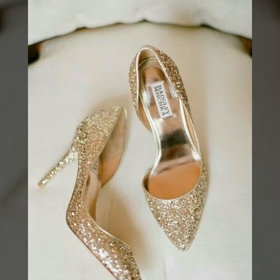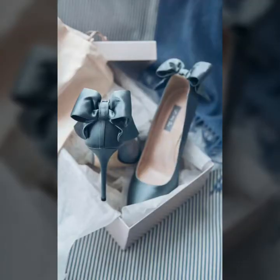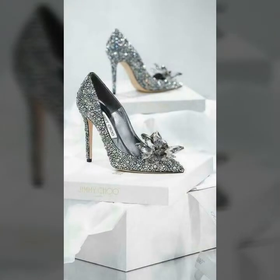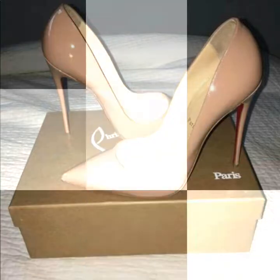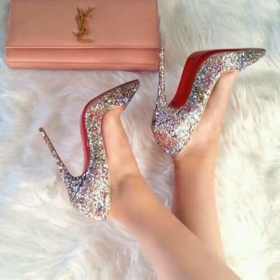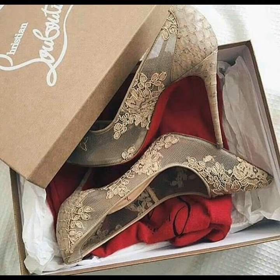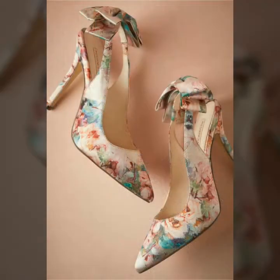This is a very beautiful and very trendy collection of high heel shoes for those ladies who love to wear high heel shoes in parties and evening functions. Dear friends, I must suggest you don't miss out the designs and watch the video till the end for more ideas and more collection. I'm sure that you will love these designs and you will never be disappointed.